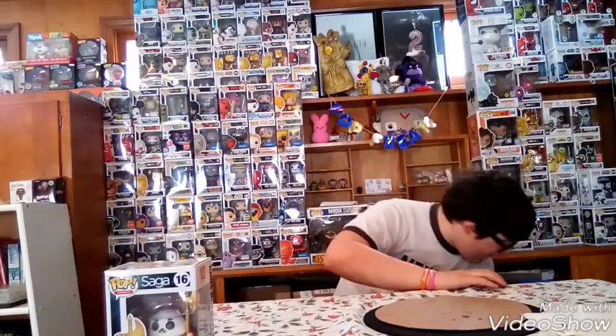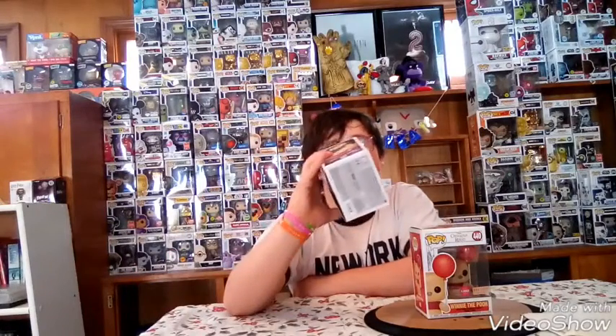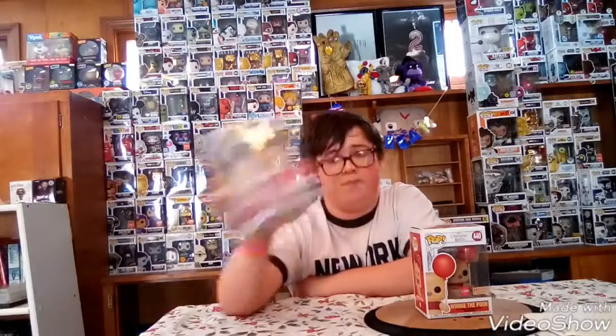And number four we have Winnie the Pooh, Box Lunch exclusive flocked. He's a cool pop, I really like him — I did a review on this pop. With this pop right here, he was shared with Hot Topic. I think anybody knows that, but for you new subscribers who collect pops and want to know what exclusive they are, he was shared with Hot Topic.